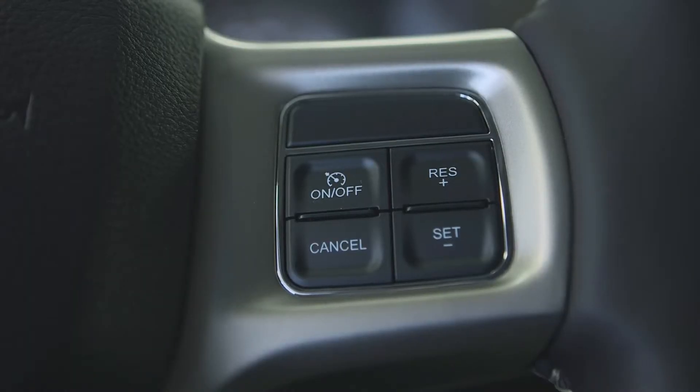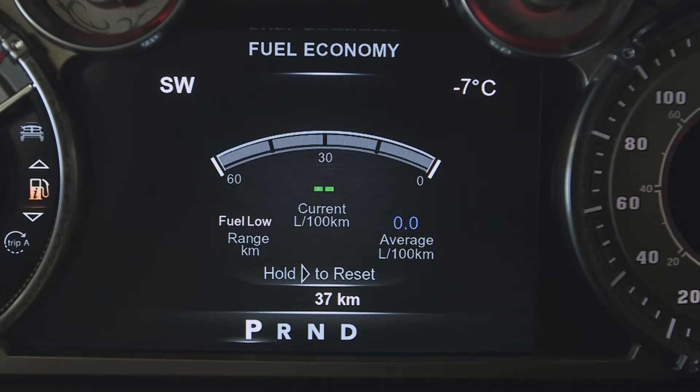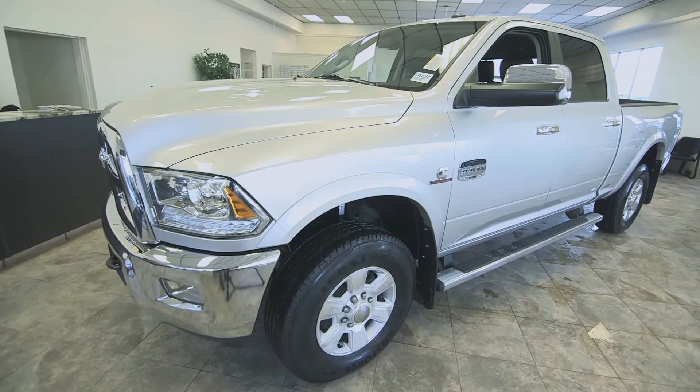Cruise control. Our in-cluster display is the biggest one in the industry, over 7 inches. You can program it to show anything from the tire pressures to how many kilometers are left on the fuel tank. It even has a real power plug in here. Thanks for watching.